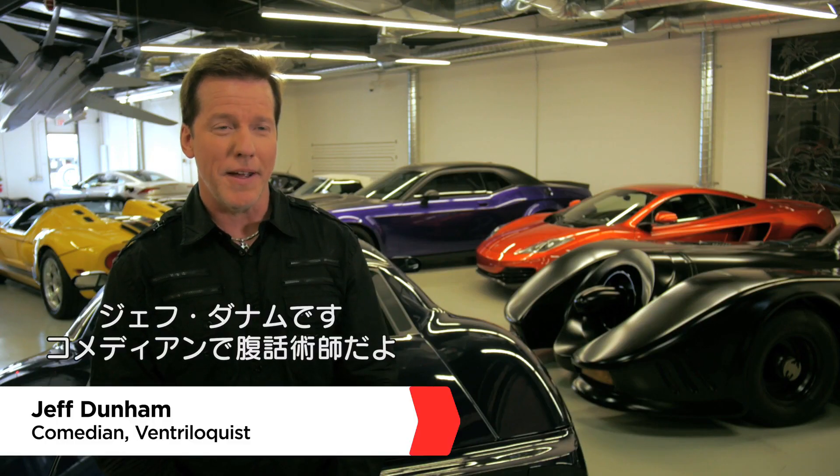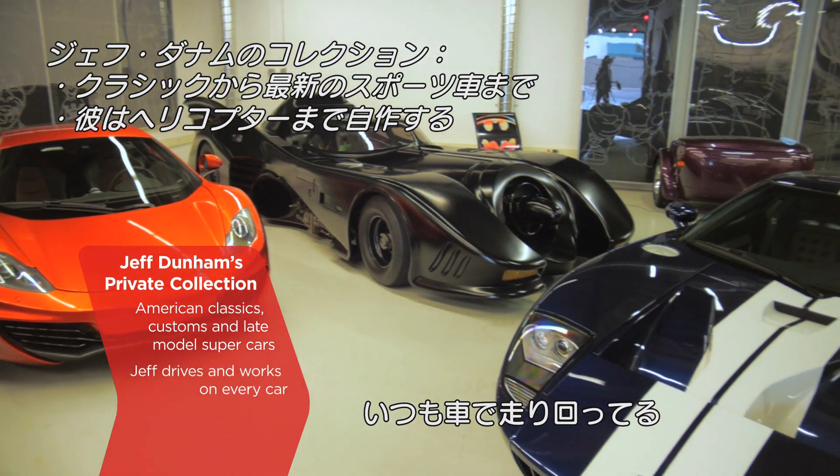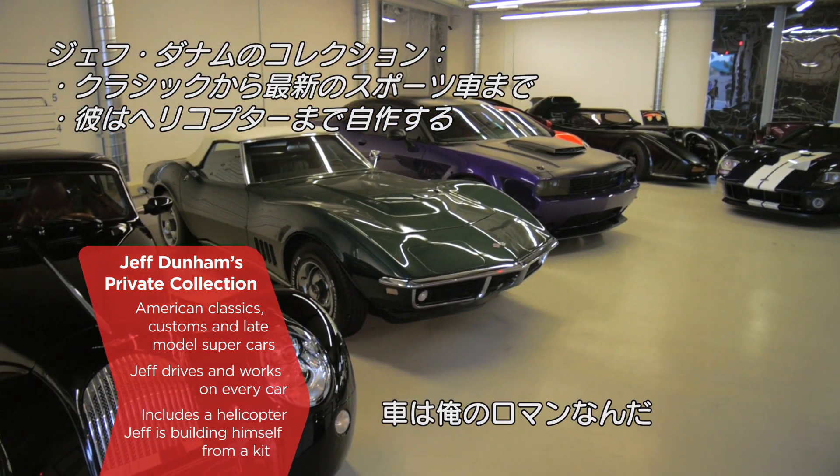My name is Jeff Dunham, and I am a comedian and a car collector. We're sitting right now in my private warehouse in Los Angeles. I'm driving them around as much as I can — they don't just sit here. There's a romance, and to me, a car is a piece of artwork.